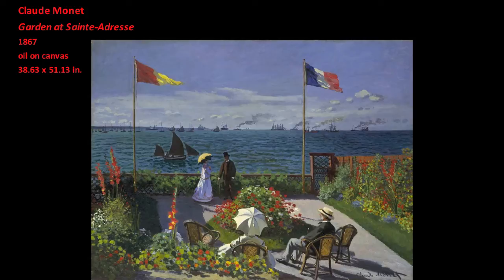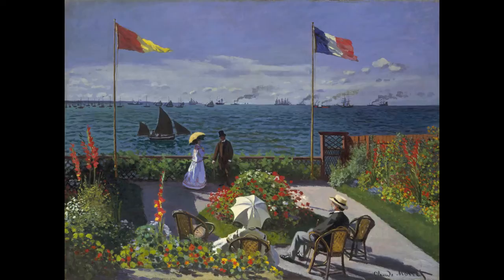Claude Monet's painting Garden at Saint-Adresse evidences the maturation of his artistic voice. Although Monet is best known as an Impressionist, this work is not fully an Impressionist painting. Painted in 1867, this work evidences some of the characteristics we associate with Impressionism, such as bright unmixed colors laid down in abbreviated brush marks. Nevertheless, this painting reveals Monet's Impressionist method in an embryonic state of development.